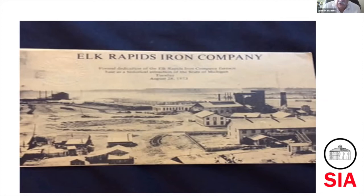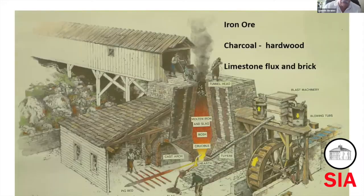We're going to look at Elk Rapids Iron Company and the general bigger view of the charcoal iron industry in the United States. When you get into how the furnaces work, this is a cut of one of the furnaces, and they pretty much remained about the same from about the 1600s roughly up until the 1900s, at least in basic technology.